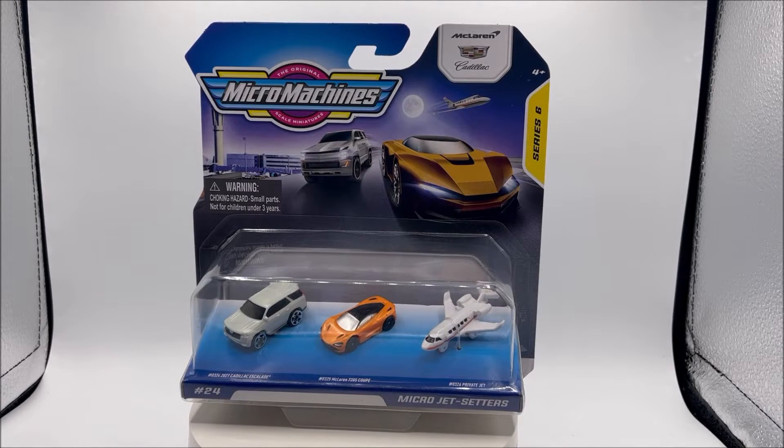So here we go — before we unbox the vehicles and take a look at them, we've got to look at this awesome packaging. In the top left, we have that big, bright, beautiful, iconic Micro Machine logo. The original scale miniature is in the top right. You can see that we're going to have some licensed cars in this set from McLaren and Cadillac. We have a nice illustration of the vehicles that we're getting in this set. I like the moon backdrop and the airport there on the left-hand side.